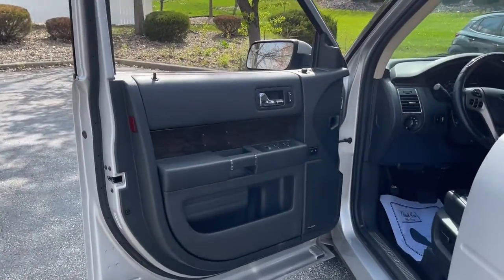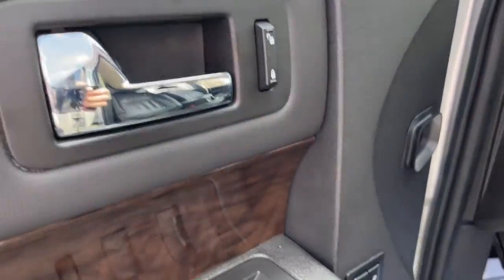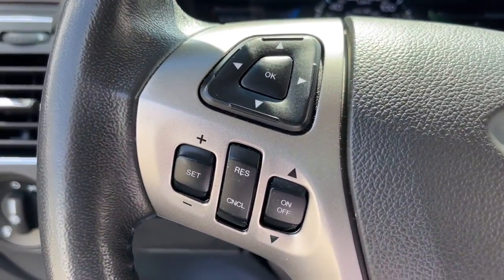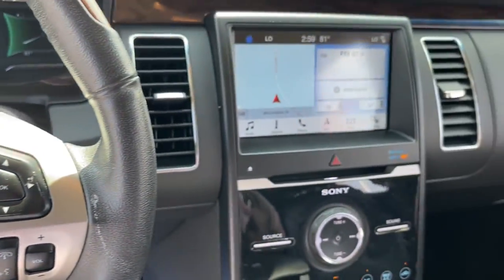The following are some of this vehicle's highlighted options: navigation system, keyless entry, power lift gate, fog lamps, electronic stability control, third row seat, seat memory, intermittent wipers, universal garage door opener, trip computer.